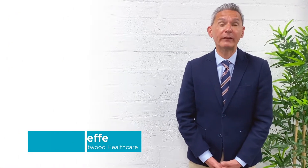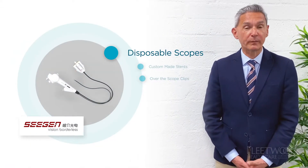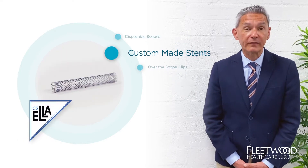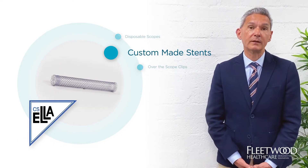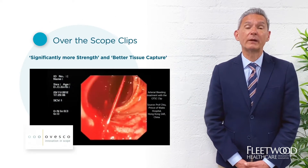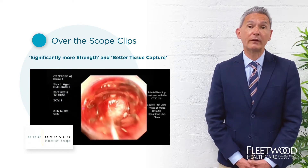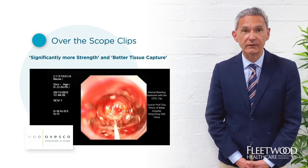At the last ISG meeting, I introduced you to Fleetwood Healthcare's new disposable colidocoscopes for ERCP, our custom-made esophageal stents, and our Ovesco over-the-scope clips for the treatment of GI bleeds and the closure of acute and chronic wall lesions.